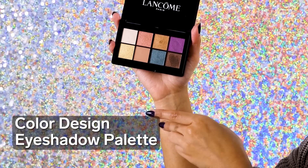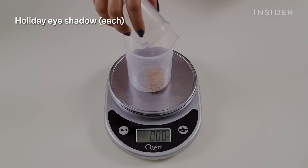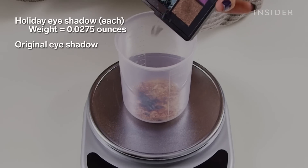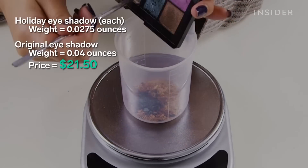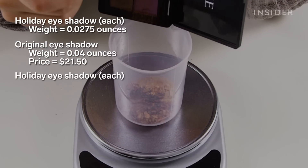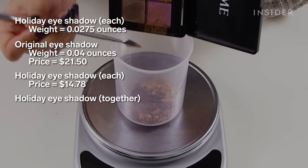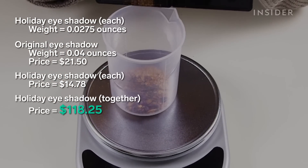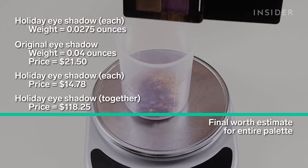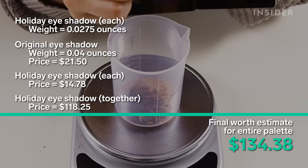We started off with the eyeshadow palette. It comes with eight eyeshadows that come out to around 0.0275 ounces each. An original Lancôme eyeshadow is 0.04 ounces and costs $21.50, so each individual shadow in this palette costs around $14.78. Added up, that brings us to $118.25. We ended up getting a little bit extra in the palette, so overall the palette's total estimated worth comes out to around $134.38.